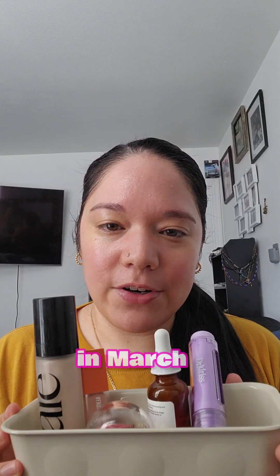Let's talk about favorite products in March. This is going to be both skincare and makeup.